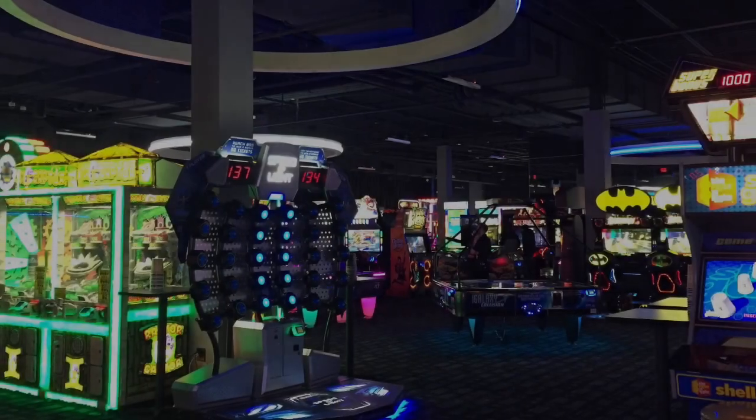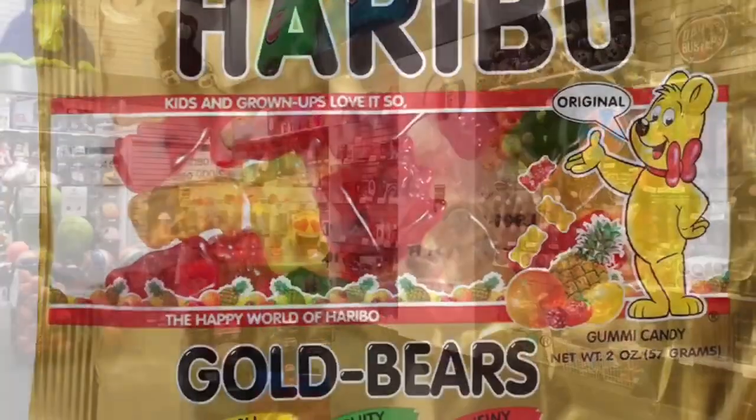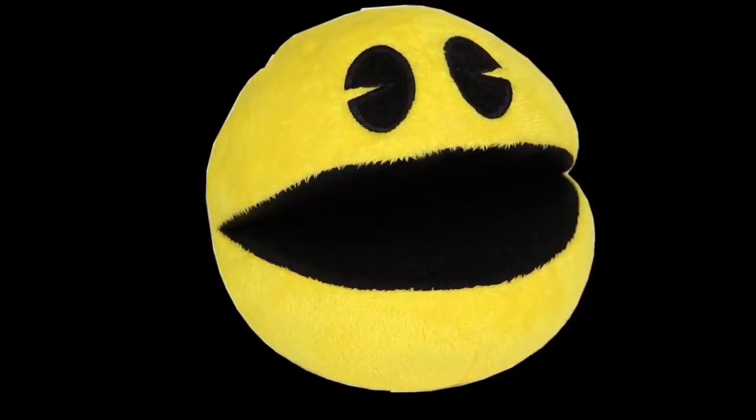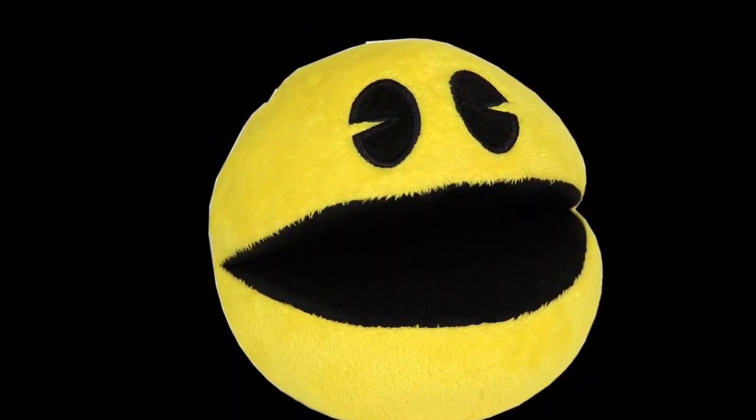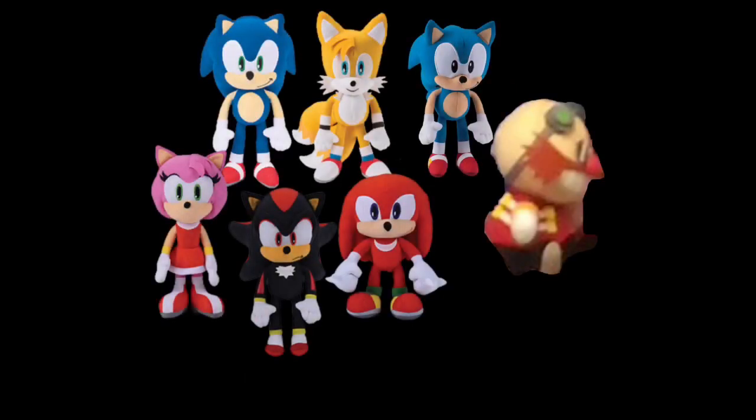You know what's awesome? Arcades. You could play games, eat food, or win prizes. You could possibly win candy or toys as well. But today, we're going to be reviewing the Toy Factory Sonic the Hedgehog plushes.